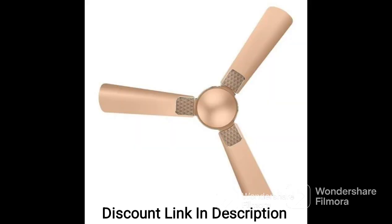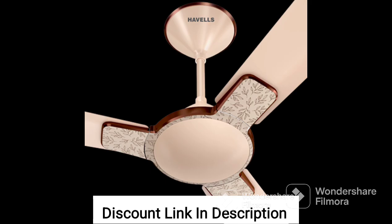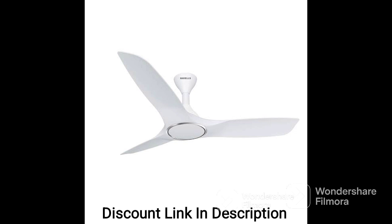Installation of the fan is quick and easy, thanks to the included instructions and hardware. The fan is also easy to clean and maintain, ensuring that it will provide years of reliable service.